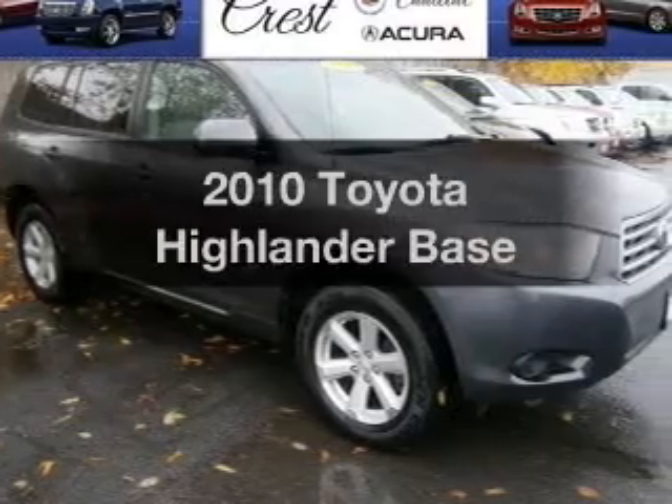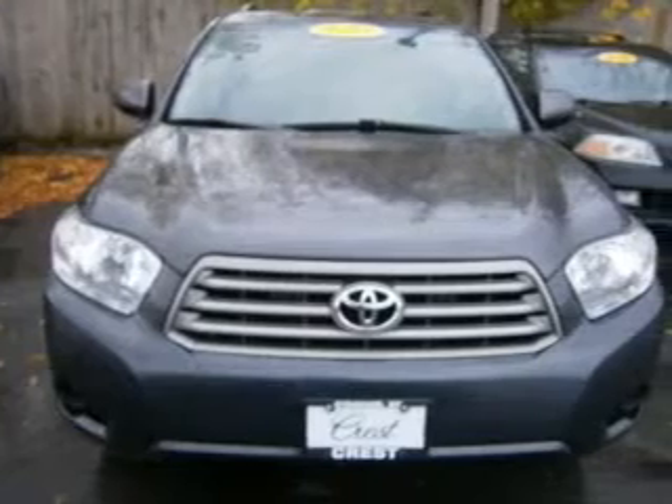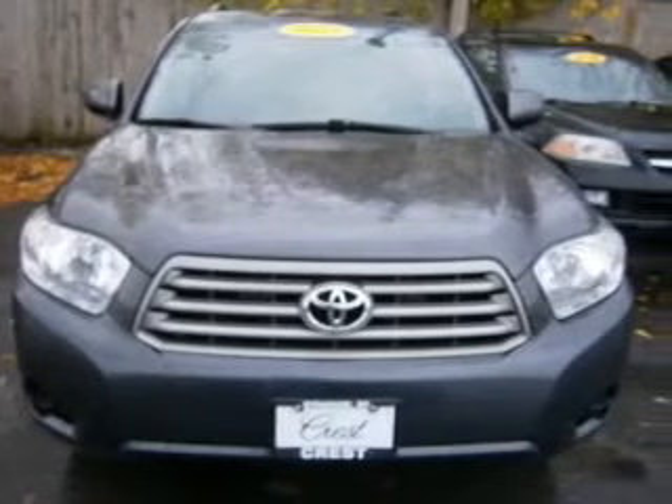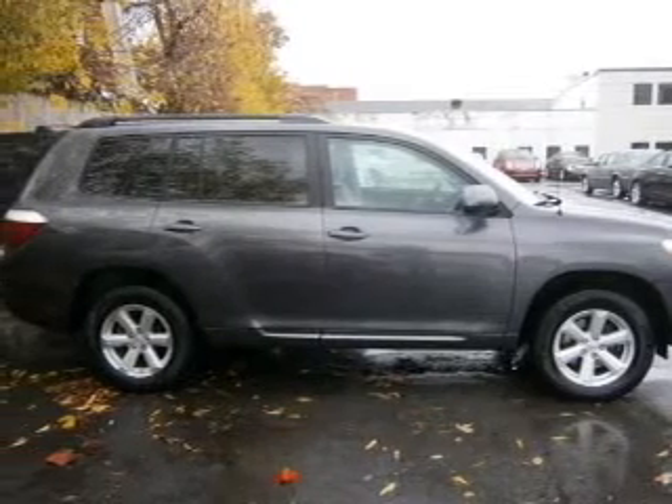Check out this 2010 Toyota Highlander — if you're looking for a first-rate auto, this one could be yours today. The powertrain includes all-wheel drive with a solid six-cylinder engine connected to a smooth-shifting five-speed automatic transmission.